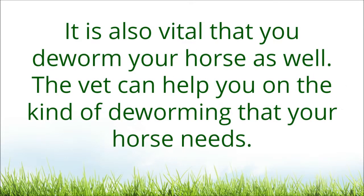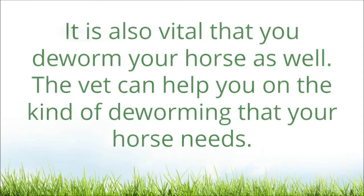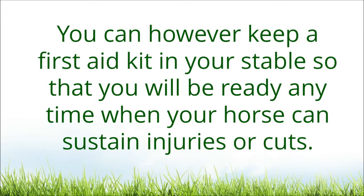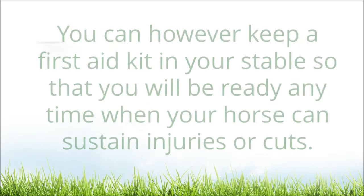It is also vital that you deworm your horse as well. The vet can help you on the kind of deworming that your horse needs. You can however keep a first aid kit in your stable so that you will be ready any time when your horse sustains injuries or cuts.